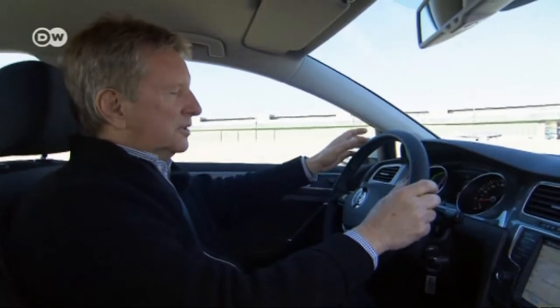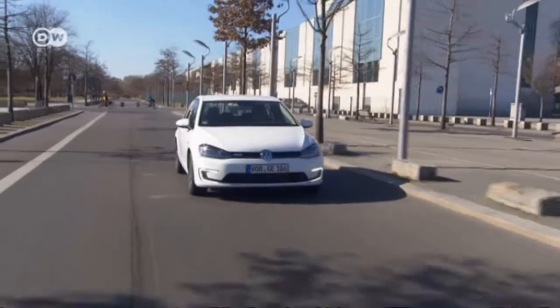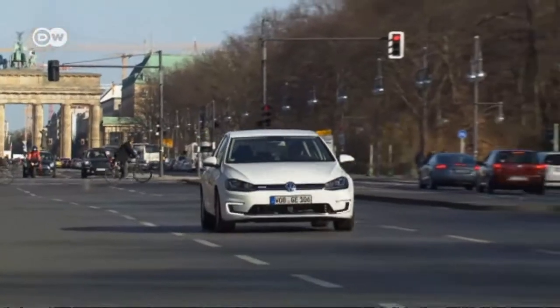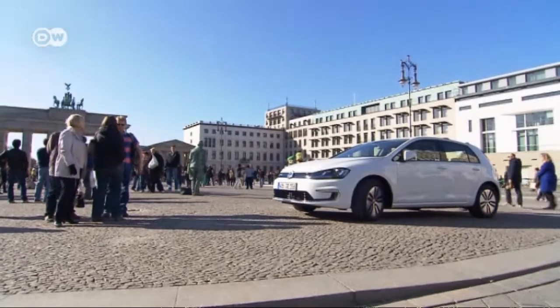Klaus says the e-Golf drives very well, just like a normal Golf or Golf GTI, and he has no complaints about the brakes, which grip powerfully. The CO2 emissions level can't be beat — the car emits zero CO2.